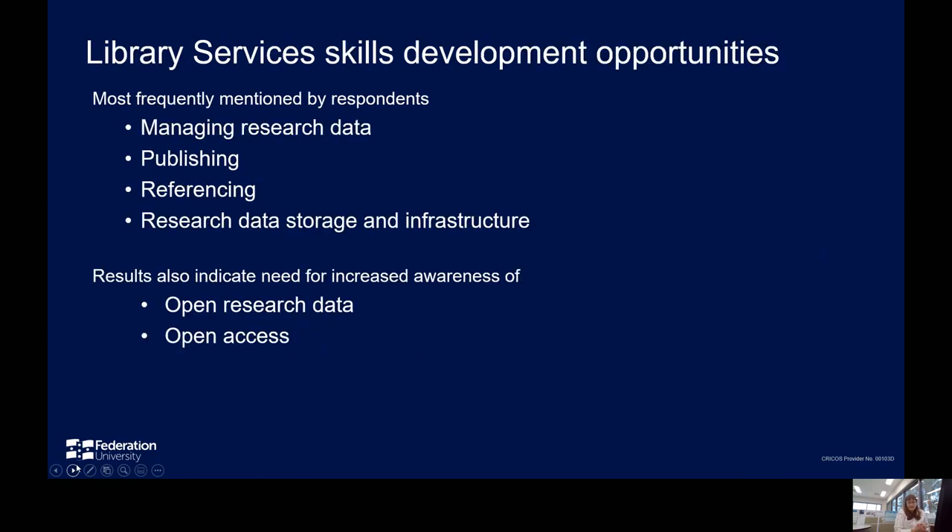A summary of areas indicated in all responses, as well as specific areas flagged by researchers, provided a list focused on greater awareness of and skills in managing research data. Skills in quantitative data analysis were also mentioned. A separate analysis of HDR responses also indicated academic writing and access to resources as areas of perceived need. The library will continue to address these and work with partners in areas where they have the expertise. The most common response when asked about current needs was researcher time, so providing development opportunities that are an efficient use of researchers' time, as well as effective, needs to be a key consideration.